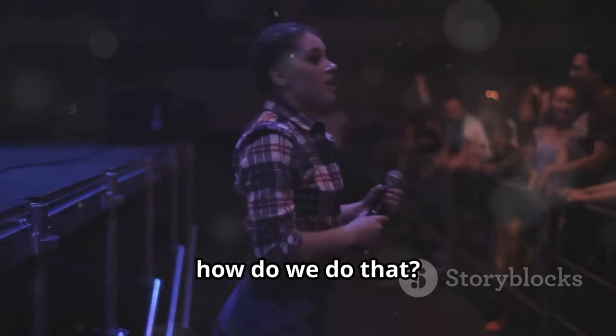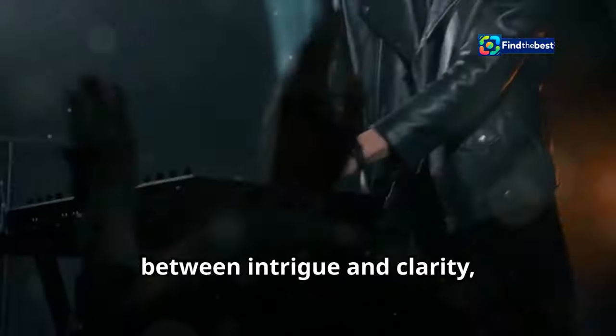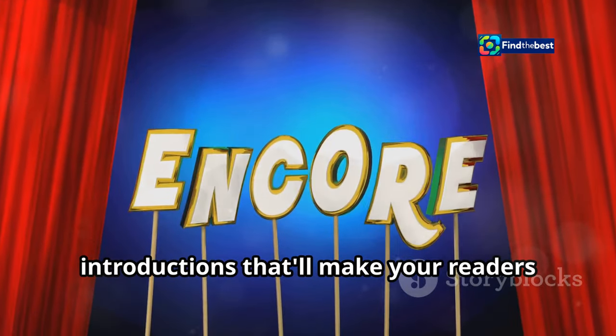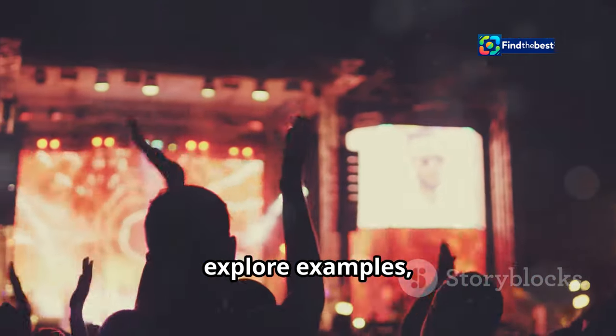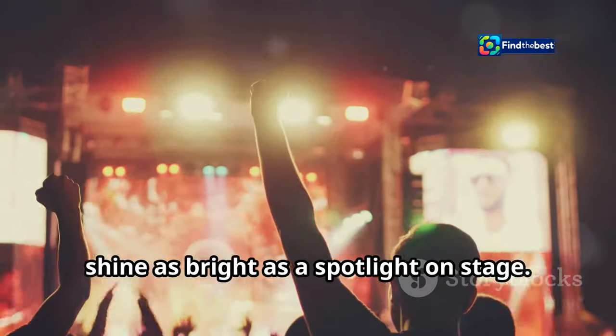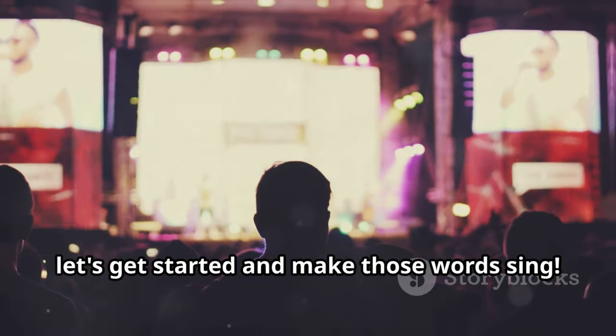So how do we do that? How do we craft introductions that not only grab attention, but also set the stage for what's to come? It's about finding that perfect balance between intrigue and clarity, between excitement and information. Stick around because in this essay, we're going to learn how to write introductions that'll make your readers holler encore. We'll dive into tips and tricks, explore examples, and by the end, you'll be ready to craft intros that shine as bright as a spotlight on stage.